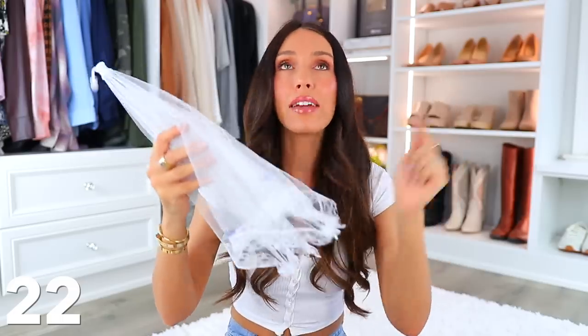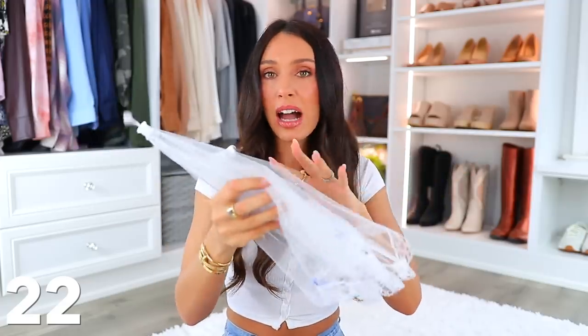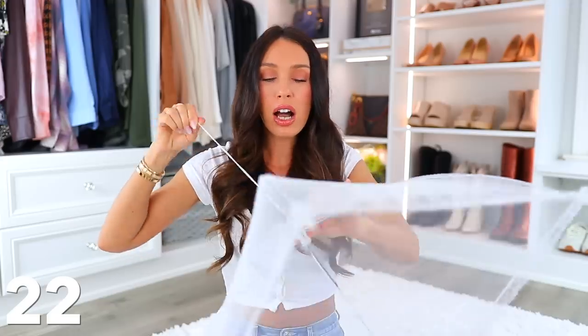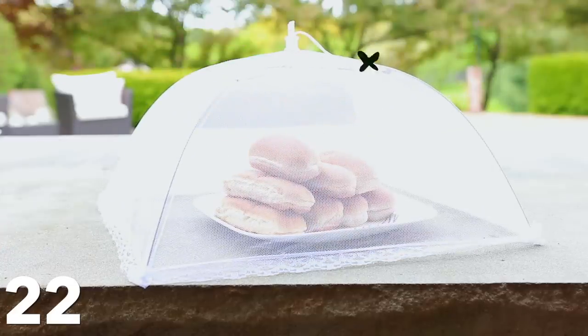This is another life-changing product, especially if you like to host outside parties or maybe you have a graduation party coming up. It comes in a pack of about eight — they're mesh covers. It's for when you display food out on a table and bugs get into it. All you do is snap that up and you can cover the food so no bugs get inside.